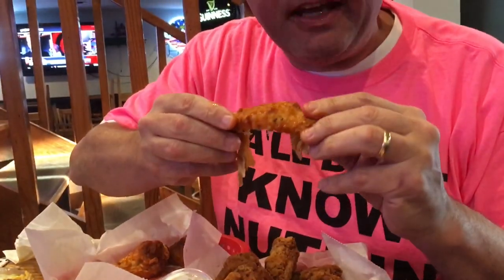Now I'm going to try this hot buffalo wing. Oh yeah. It's got a good tangy buffalo sauce to it. It's got some heat, but it's not going to burn you up. The buffalo sauce is good and tangy. Chicken's cooked perfect, good and juicy.